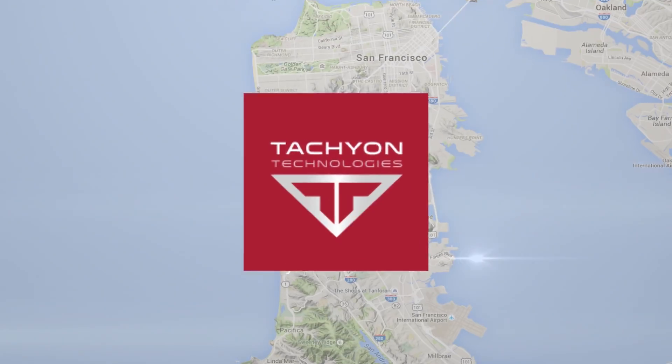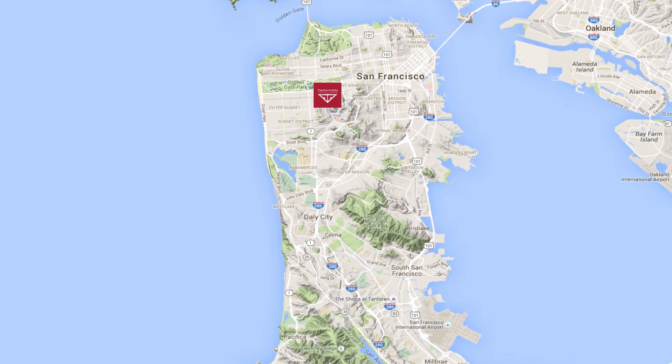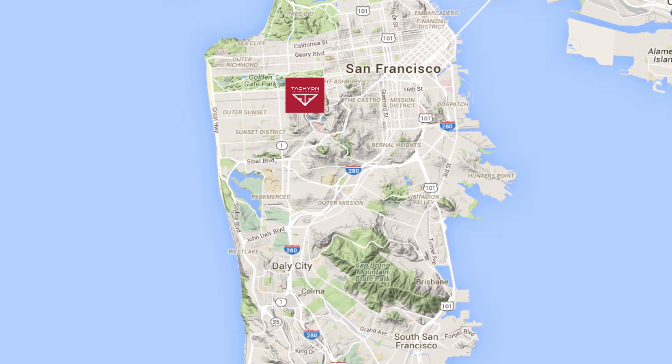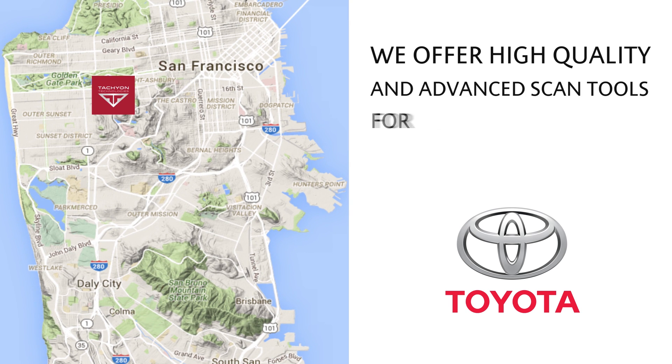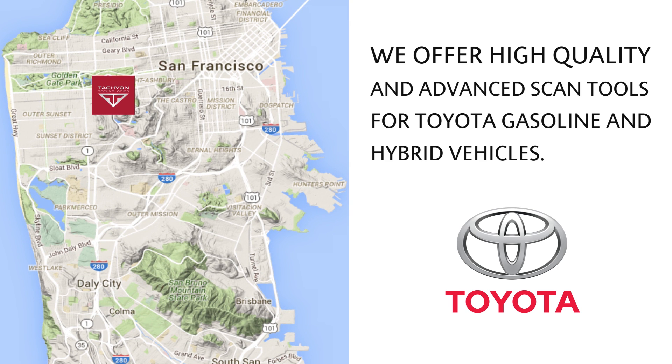Tachyon Technologies is one of the fastest-growing motorsport tool designer companies in San Francisco. We offer high-quality and advanced scan tools for Toyota gasoline and hybrid vehicles.